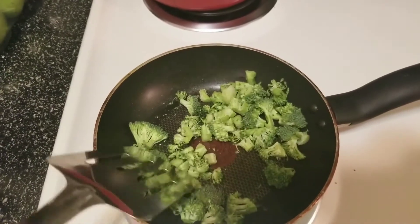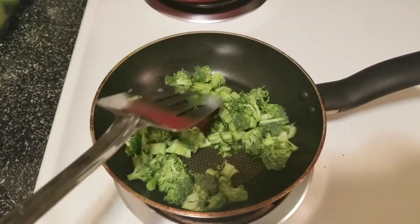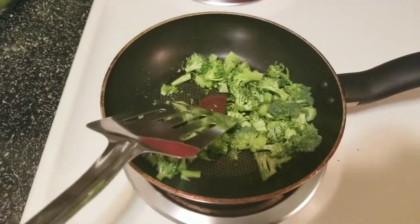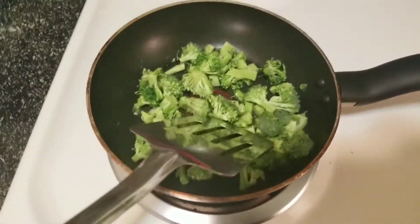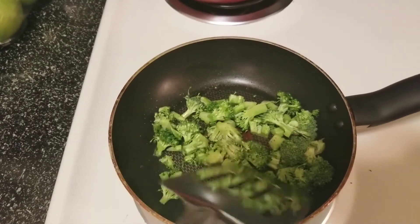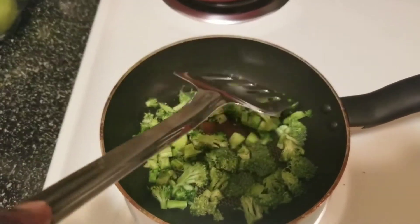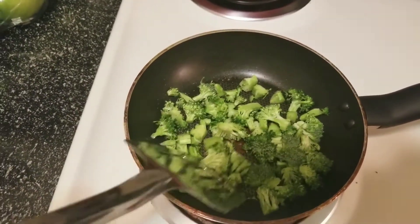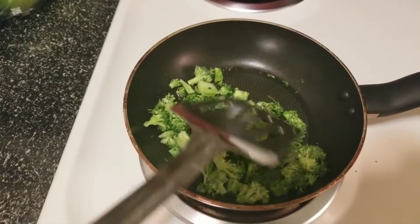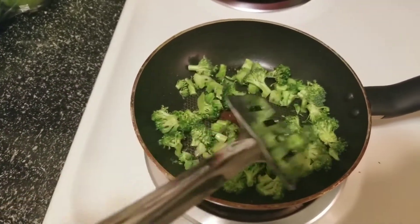I'm going to sauté these on medium-high heat with just two teaspoons of coconut oil. The only seasoning I have right now is pepper — I don't actually eat salt anymore. Pre-op I had very high blood pressure, so I completely eliminated salt from my diet unless it's already added to something I'm eating. So I don't add any extra salt to eggs or anything. The eggs have four eggs and about one-third cup of cheese. I'm making this up as I go along, so I'll put the recipe in the description if you guys want to make it.